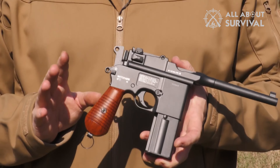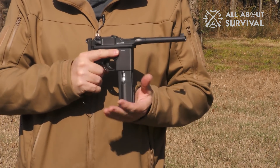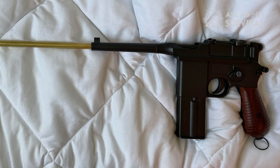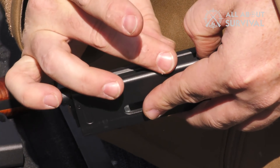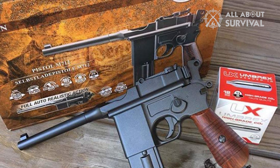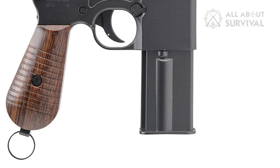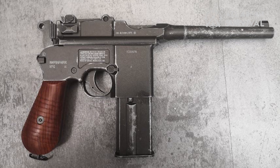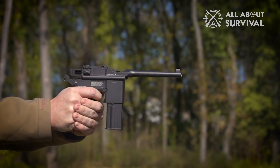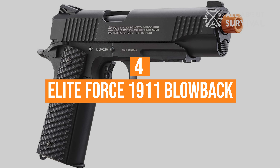Number 5, the Legends M712 .177 Caliber Steel BB Air Gun. While the Legends M712 isn't the most powerful BB pistol, it holds 18 BBs and shoots full-auto crazy fast. It's a full-metal German replica BB gun that looks and feels great. It can shoot in full-auto mode, but it does sacrifice power and accuracy in this mode, and it also burns through CO2 cartridges and BBs insanely fast when firing at full-auto. If you buy this air gun, make sure you stock up on CO2 cartridges. The magazine is also a pain to load, so I recommend buying some extra magazines. It has a blowback action, which to me is a waste of CO2, but it is pretty cool. It has a fixed front sight and rear sights adjustable for elevation.